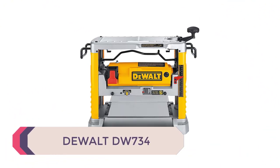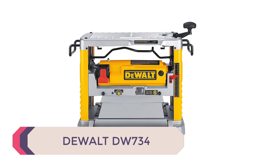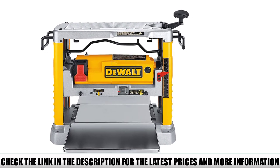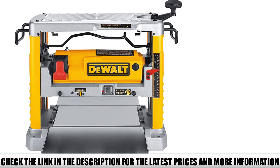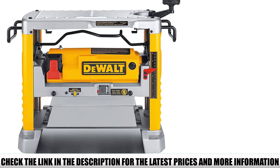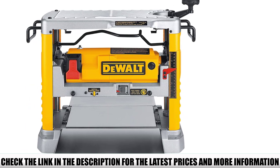Number 4: the powerful DEWALT DW734. This benchtop planer has a 20,000 RPM motor and is able to handle large, deep cuts into hardwoods. It also has a three-knife cutter head with disposable and reversible steel knives. The power of this thickness planer delivers 96 cuts per inch, one of the best rates among portable planers.